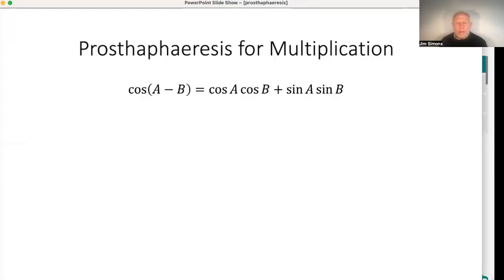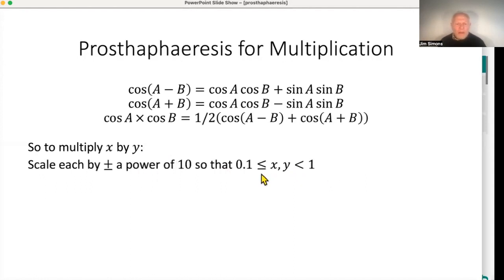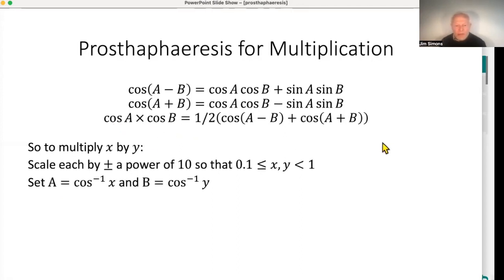How does prostapheresis work? It depends on trigonometry and on the cosine addition formulae. If you add those two formulae and divide by two, you get that cos A times cos B equals half of [cos(A−B) + cos(A+B)]. So here are two numbers being multiplied with no multiplication on this side except multiplying by half, which is very easy. To multiply two numbers together, you first scale them so they lie between 0.1 and 1 — really trivial, just handle the decimal point — so they look like cosines of something, then look up the arc cosine to find angles A and B whose cosines are the numbers you want to multiply. Then rescale at the end.